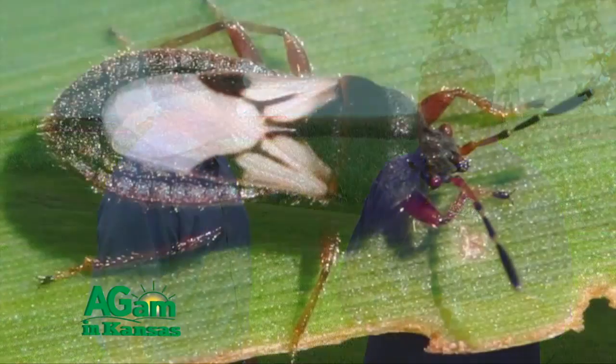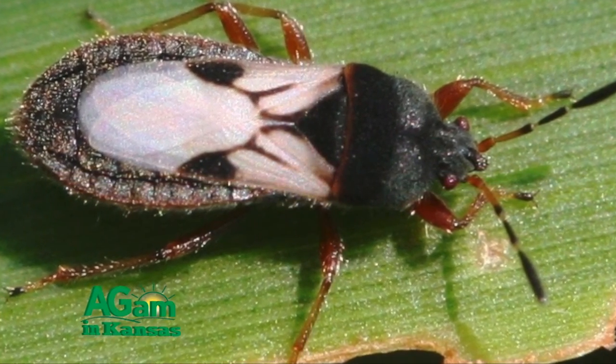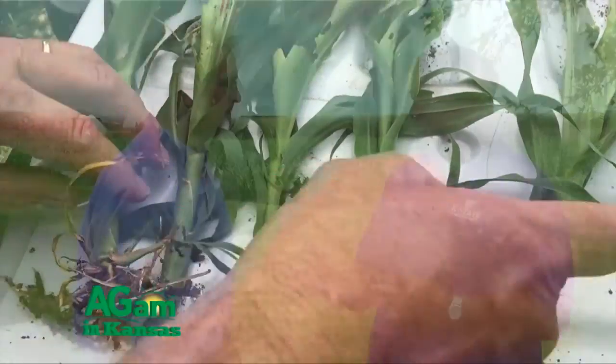Sorghum every year is a problem mainly because of chinch bugs, and we have a lot of chinch bugs this year. There have been a lot in the last three or four years. One of the problems with chinch bugs is early on everybody knows about the problem with seedling sorghum, but it also gets in later in the season. They'll feed around the stalk, weaken it, and you get premature lodging just because of the chinch bugs.